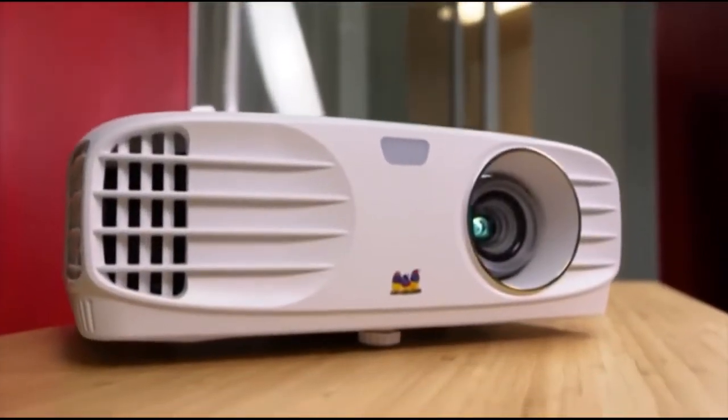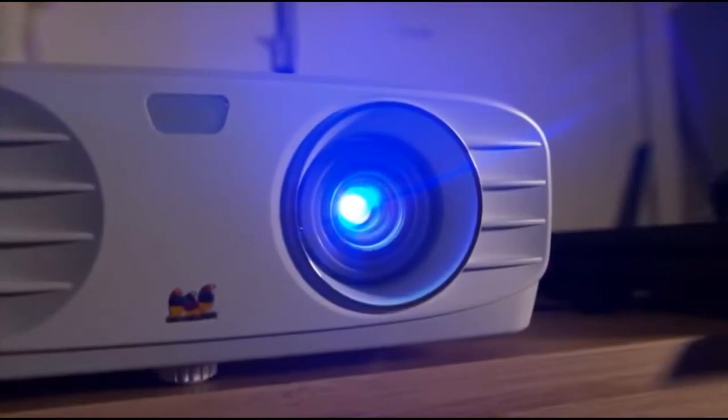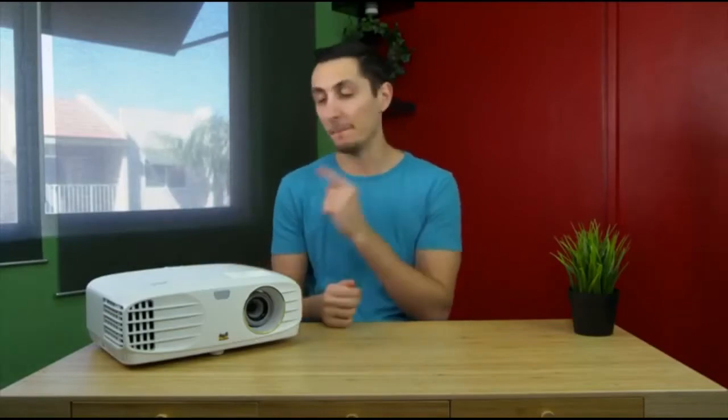The brightest and most affordable 4K projector you can purchase right now is the Viewsonic PX747. Considering the 4K claim, it might seem too good to be true — the actual image is 1920x1080, but it does have a wide variety of connections on the back.